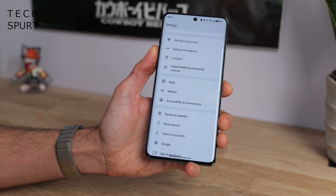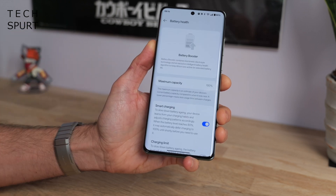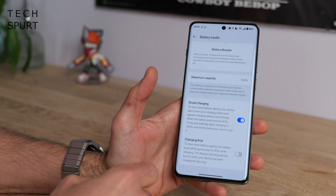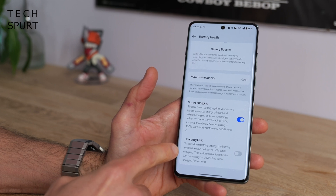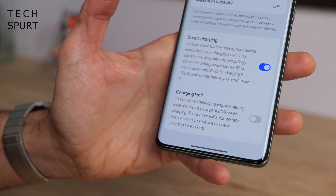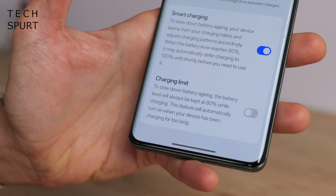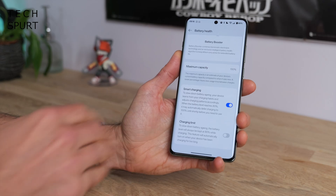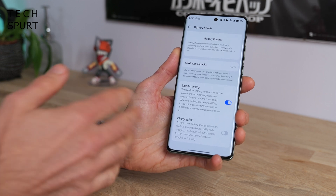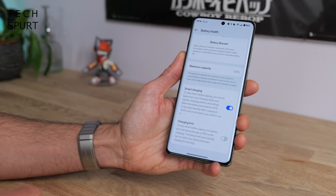OxygenOS 15 also has a couple of fresh new battery features. In battery health you've got the usual smart charging feature, plus a fresh new charging limit feature which stops charging at 80% to prevent overcharging — and this will automatically switch on if your phone has been charging for too long. The OnePlus 12 has fantastic battery life anyway, so keeping it at 80% max is not a bad idea.